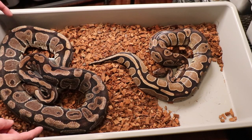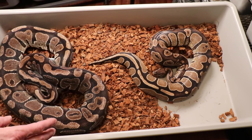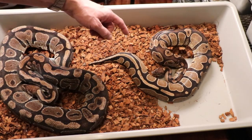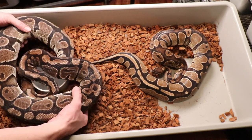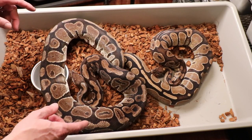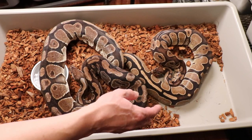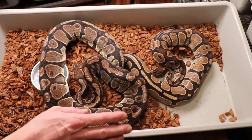Here's what I would consider your pretty much typical normal ball python — typical color and pattern, though patterns can be a bit variable. Now look at this one over here, which I'm calling the dinker — the color is definitely a lot lighter. This one actually just laid a big clutch of 13 eggs and is already back on food. You can definitely see there's a difference between the two.